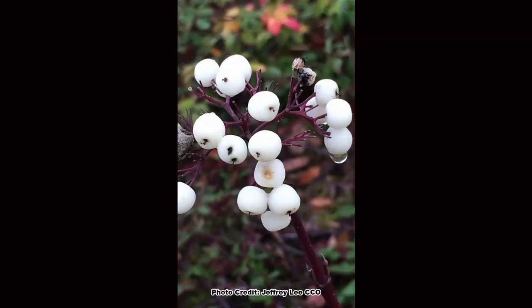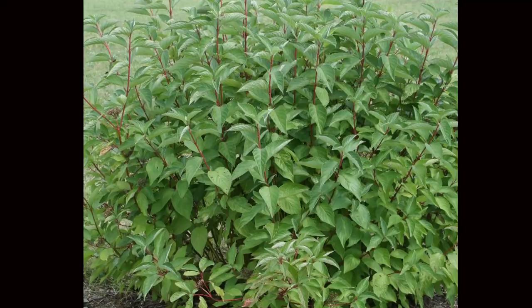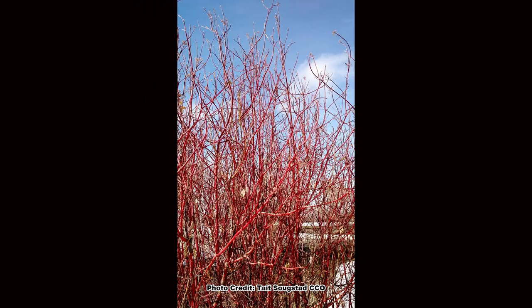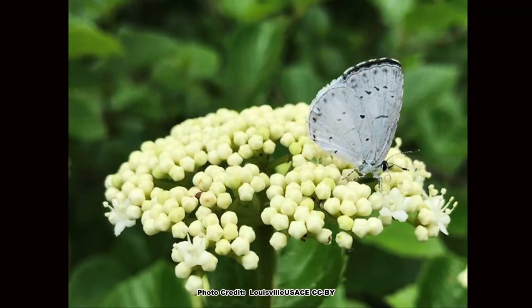Do you want more food, cover, and blooms in your pollinator and wildlife habitat? Of course you do! A great way to add all three is to plant one of the thicket-forming dogwoods. There are several species, and they are high-value shrubs for all types of wildlife and pollinators.